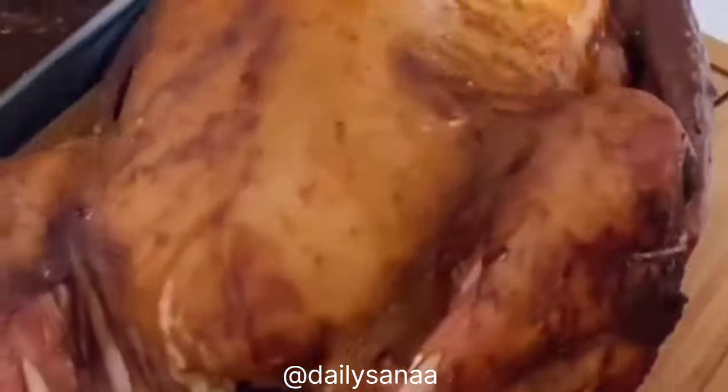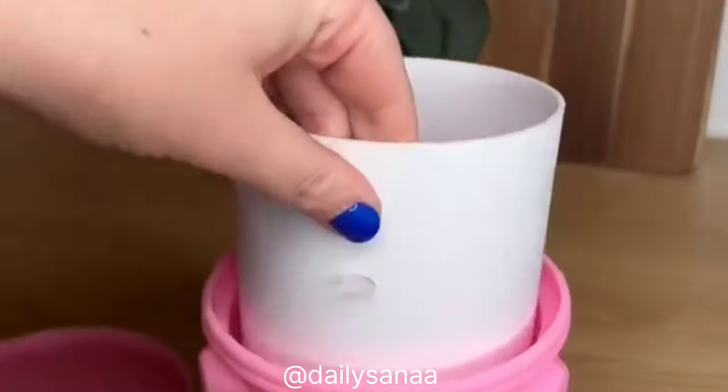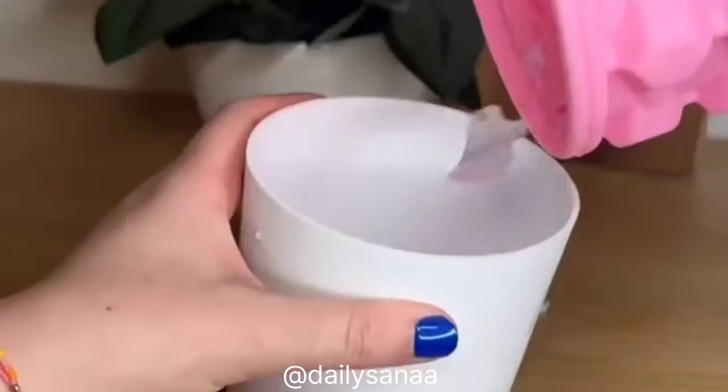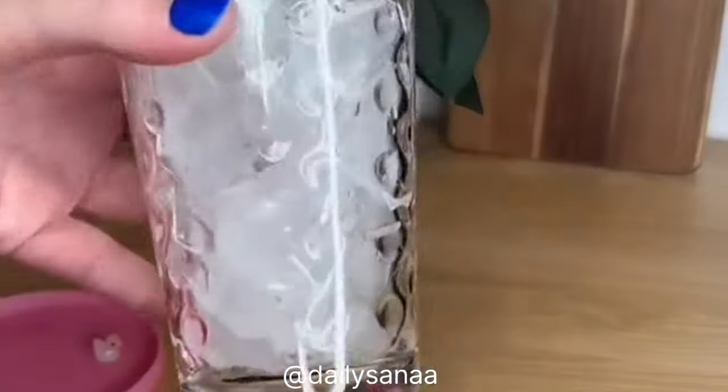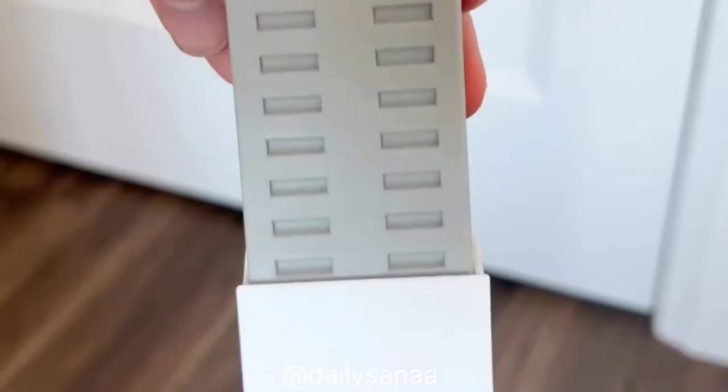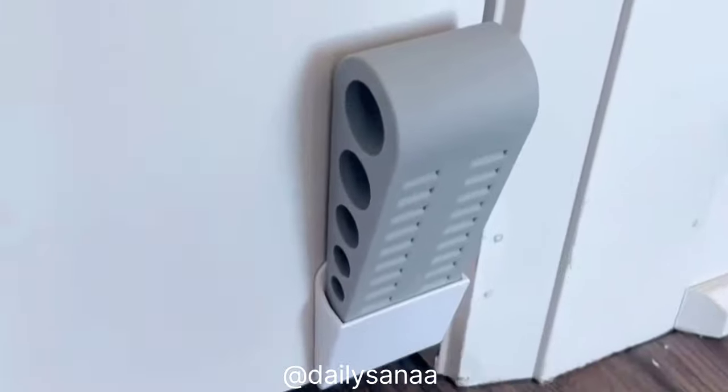I absolutely love nugget ice chips and I found the perfect thing to make them. This is the ultimate ice cube maker — just fill with water, pop in the freezer, and your ice cubes are ready. When the ice cubes are made, you can store them in the bucket and continue to make more.